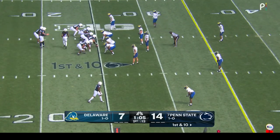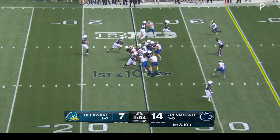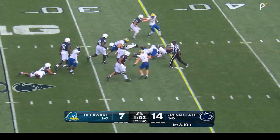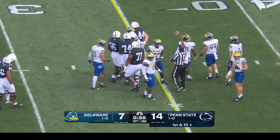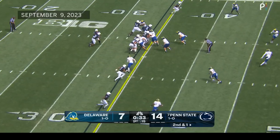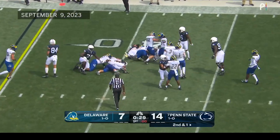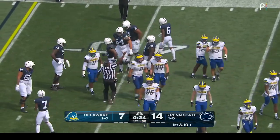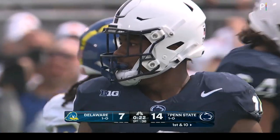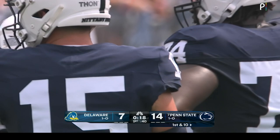Drew Aller starts this drive having completed his last seven consecutive passes. Going to hand it off — Nicholas Singleton picks up nine on first down. Give it to him again — first down, gets it to the 39. Is that where we're going to see one of the biggest differences between an FBS school and an FCS school — the power on the offensive line going against the D-line? Absolutely, just the type of athletes that these power five schools are able to recruit.